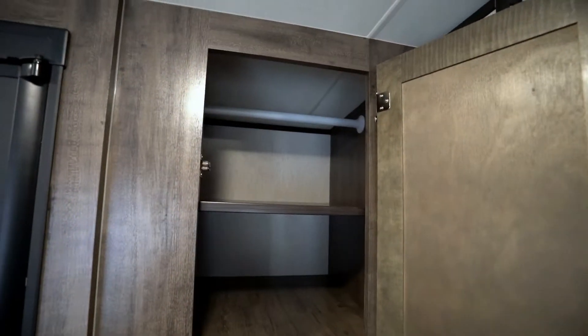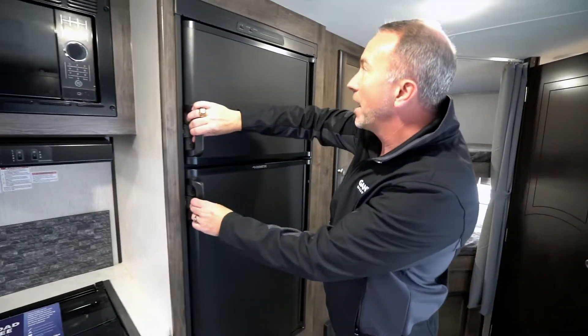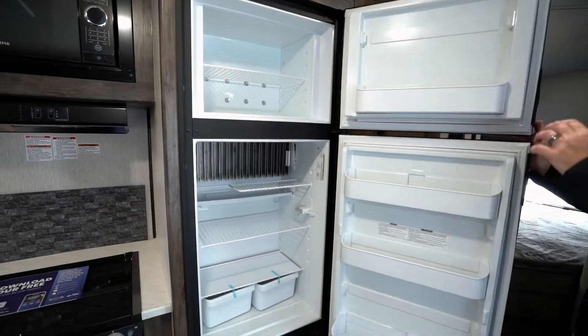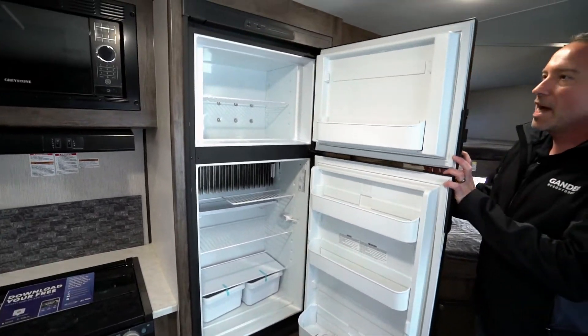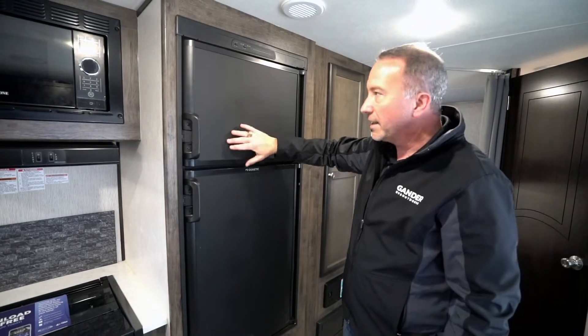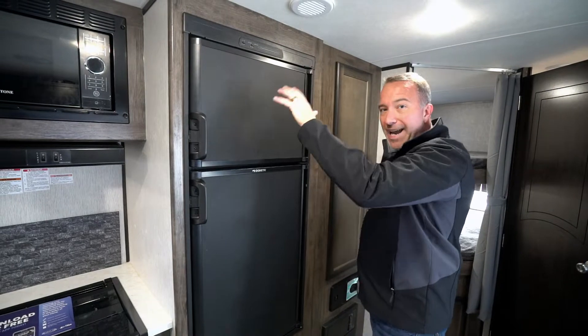Got pantry storage right here, right beside your large black-faced Dometic refrigerator. I'm a big fan of the black-facing on these — you see a lot of stainless steel or white, but I really like this look. Plus, this refrigerator runs on both electric and gas.